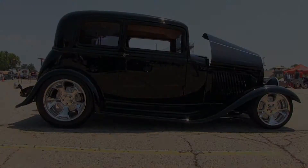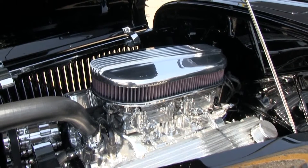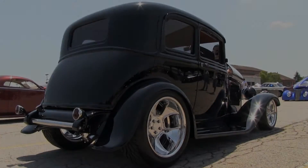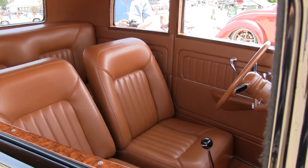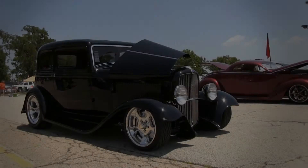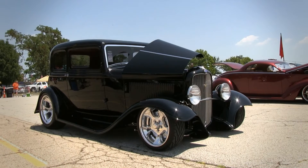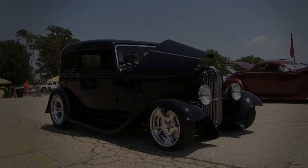We stretched it three inches, put a big block Chevrolet in, five-speed transmission, quick change rear end, and tried to leave everything on the outside basically stock other than stretching the car. Did a little fake top insert in it. On the tire and wheel combination, I put 17s on the front and 20s on the back, but I went with an old design on the wheel — our design from years ago.